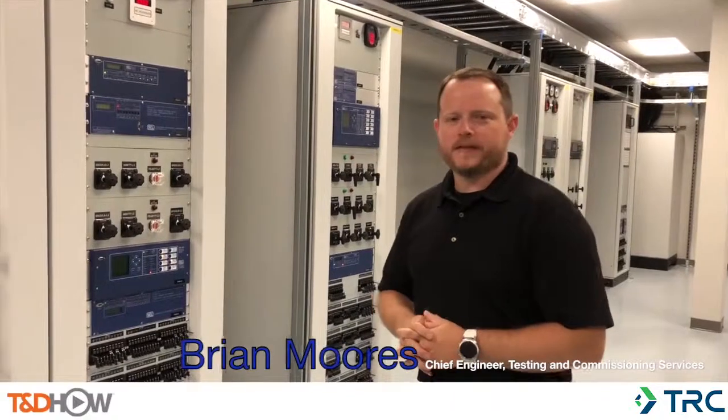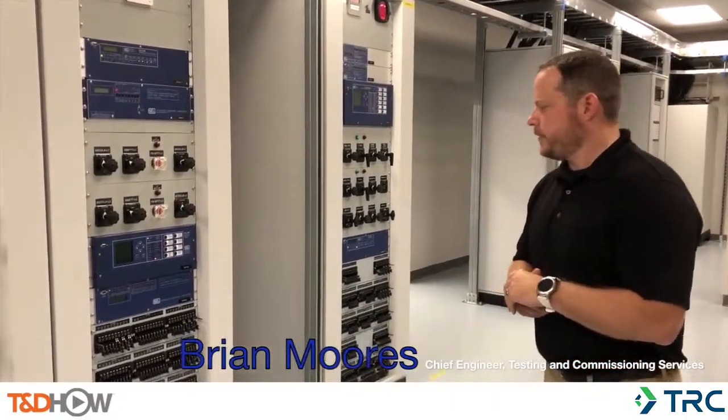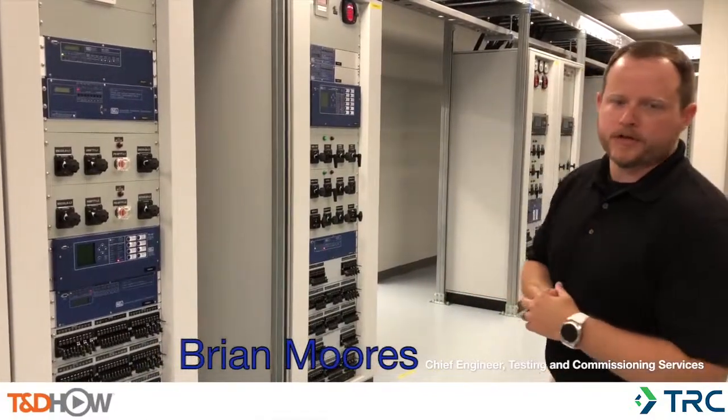I'm Brian Morris, Chief Engineer of Testing and Commissioning Services for TRC. We're going to take a moment to walk through our Lancaster training facility, our protection and controls lab.